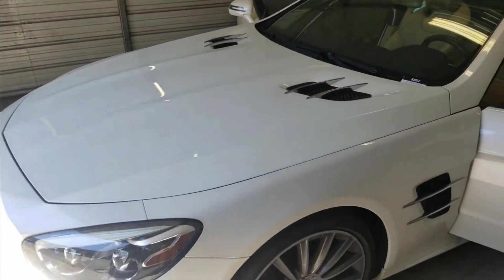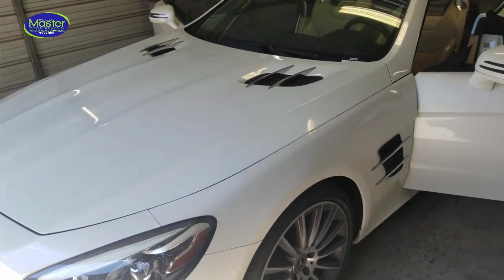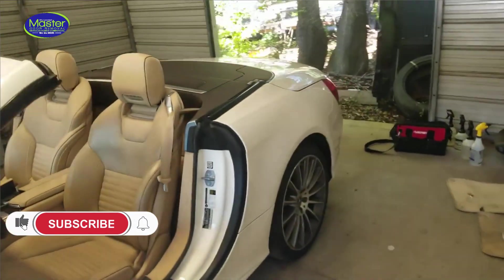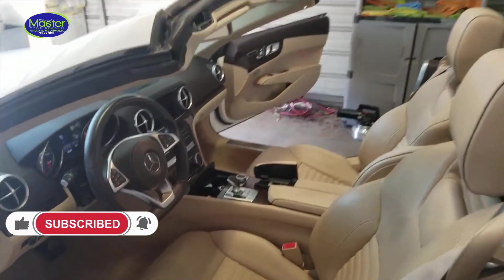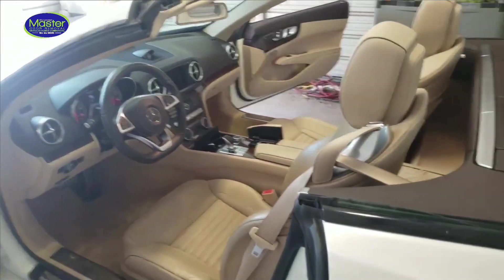Hi everyone, this is Kevin with Master Odor Removal. We're here in Marietta today working on a 2018 Mercedes SL 550. The complaint was there was almost like a urine type of smell in the car that was very powerful, so we did some investigation.